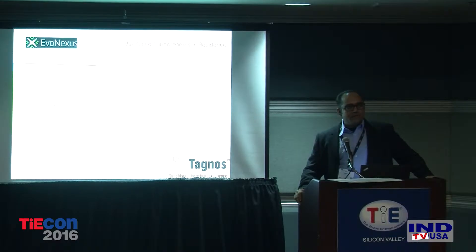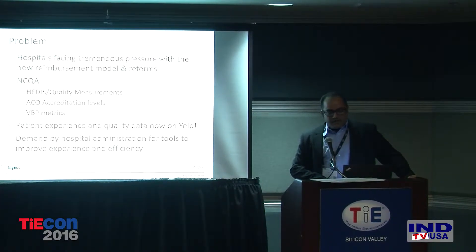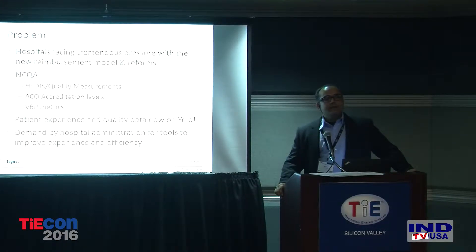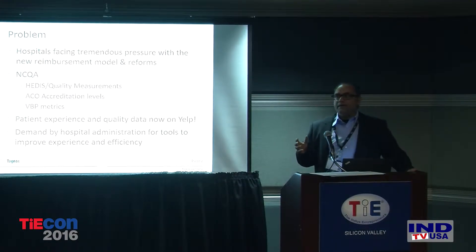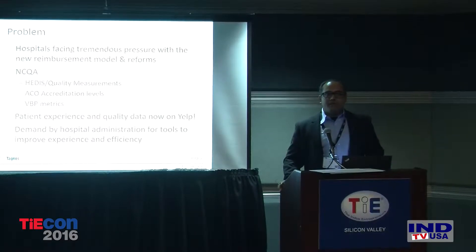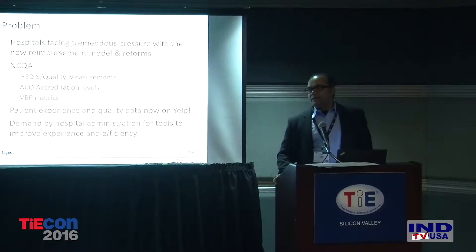My name is Neeraj Bhavani. I'm from Tagnos, and thank you so much for being here this afternoon. I promise I won't take more than 10 minutes of your time. Tagnos is being incubated by Cisco — we've been in the Cisco program for more than six months now. They're funding the company. What we do is we track patients inside hospitals to improve patient flow and patient experience.